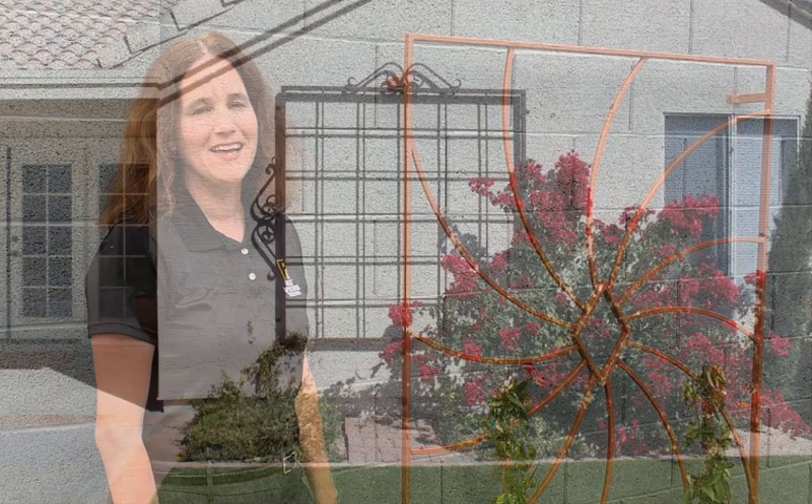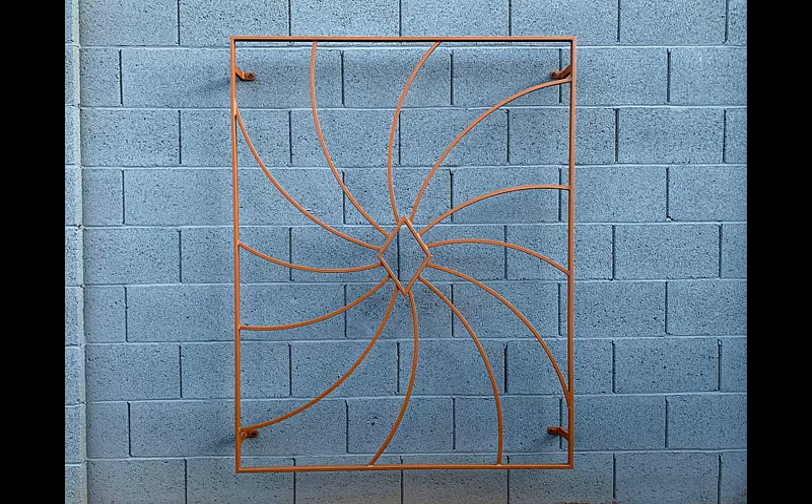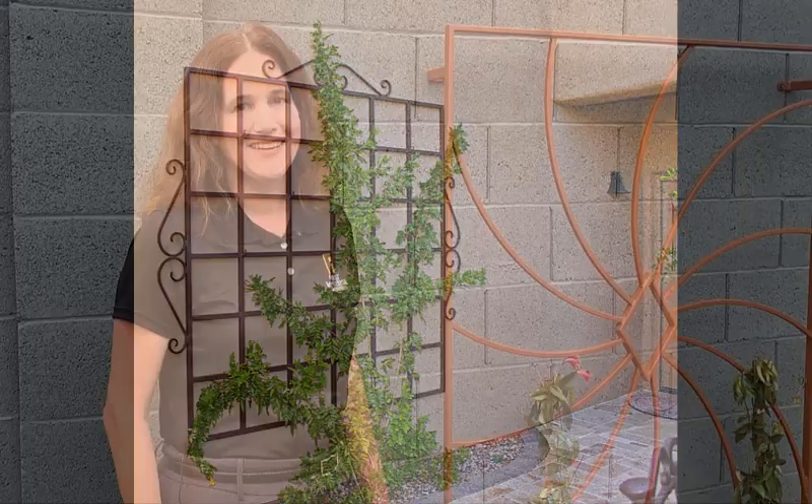The nice thing about our trellises is they can really transform a boring wall into a piece of art, and we can custom design them just for you and your taste. They're also great to hold climbing plants, and in the Arizona sunshine we have no issue with that — it's just the green thumb you might have better luck than I do.